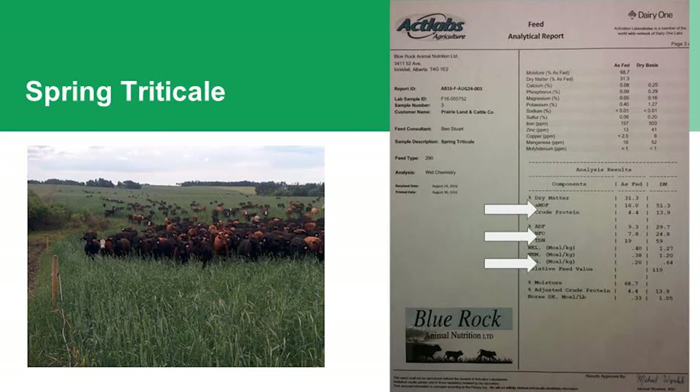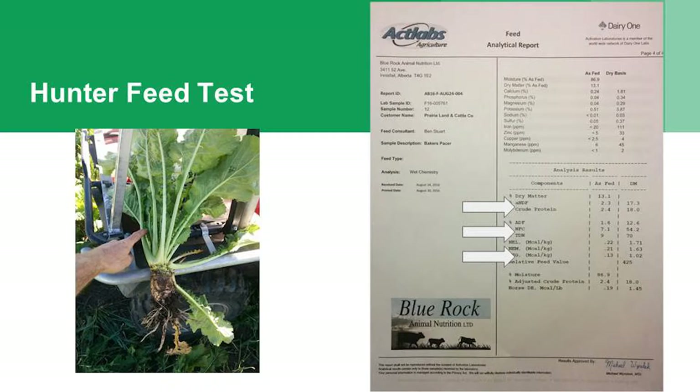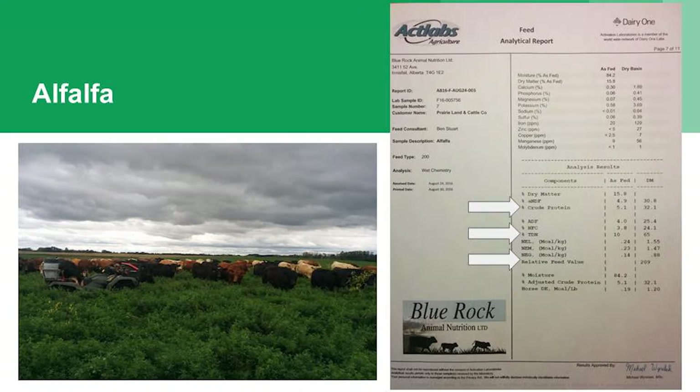Moving into our other ones — the Goliath rape: crude protein 23.6, TDN 68, relative feed value 297. The Hunter leafy turnip: crude protein 18, TDN 70, relative feed value 425. The green globe turnip: crude protein 22.9, TDN 67. And here's some of our alfalfa: crude protein 32, TDN 65, relative feed value 209.